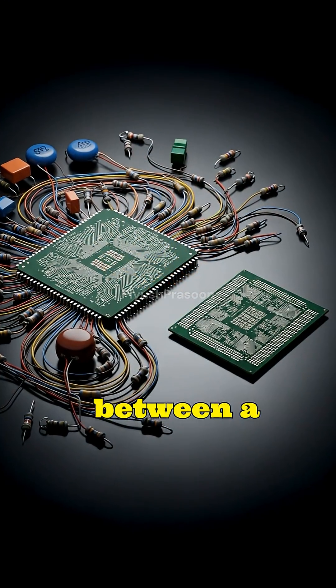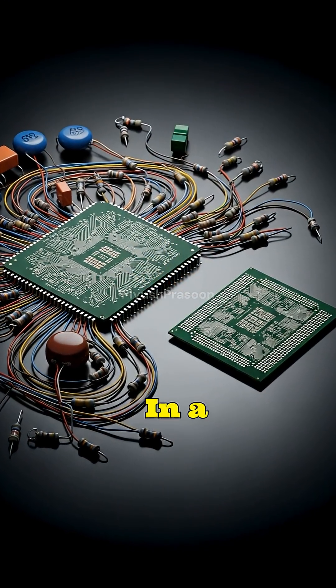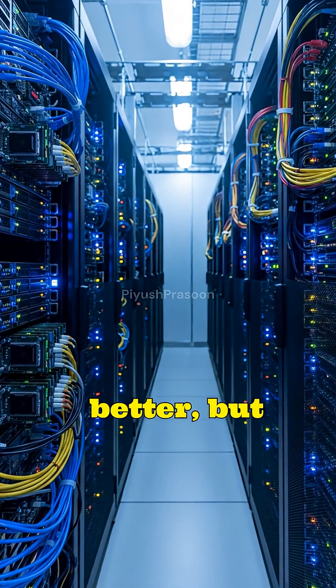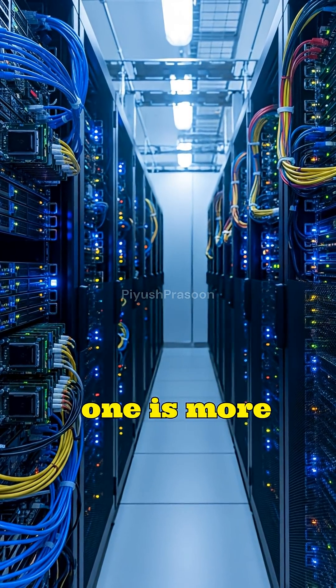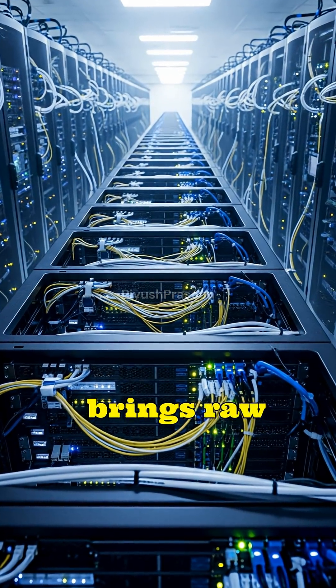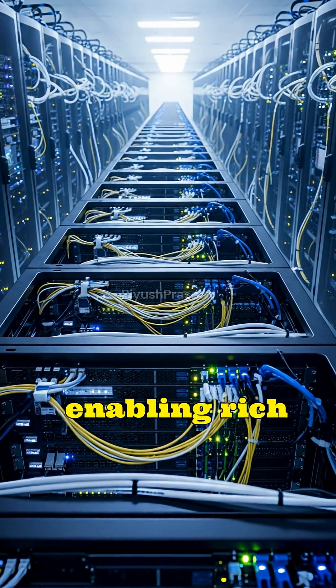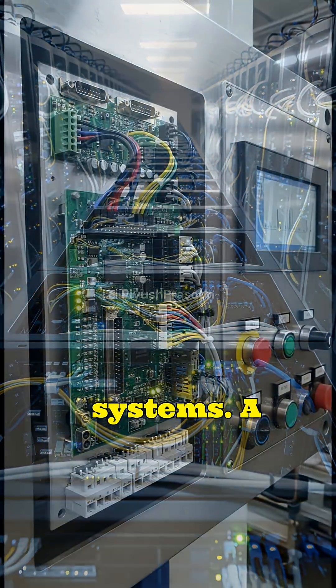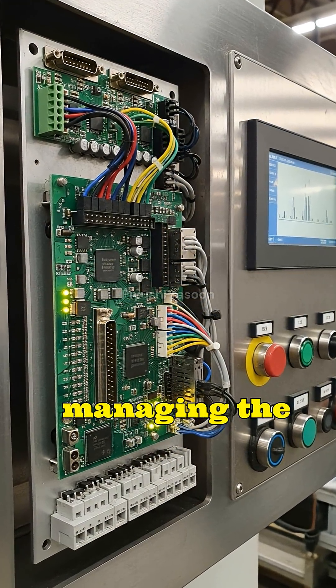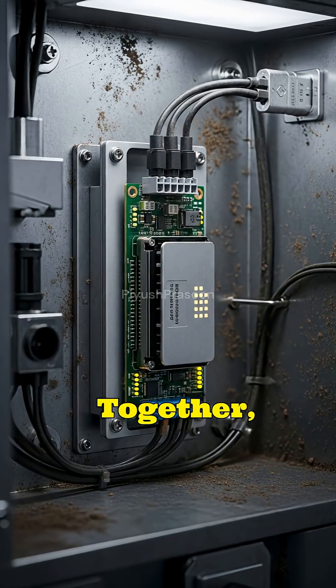Ultimately, the difference between a microprocessor and a microcontroller is not about which one is better, but about which one is more appropriate for a given task. A microprocessor brings raw computational strength and flexibility, enabling rich user interfaces and complex operating systems. A microcontroller brings precision, control, and efficiency, quietly managing the physical world with minimal resources.